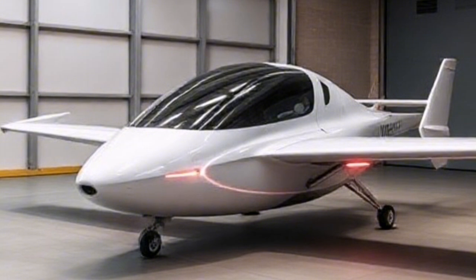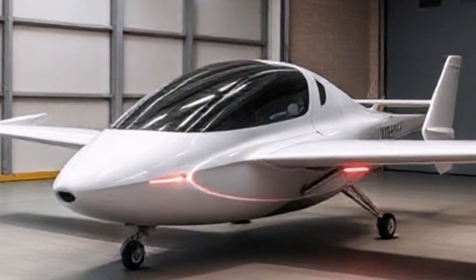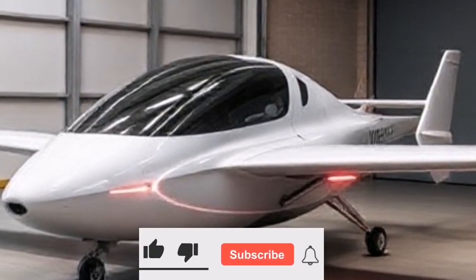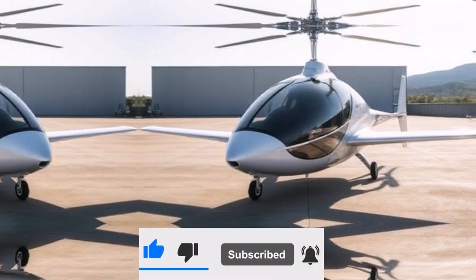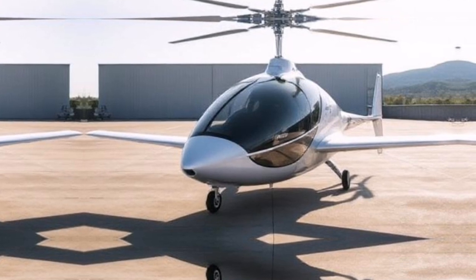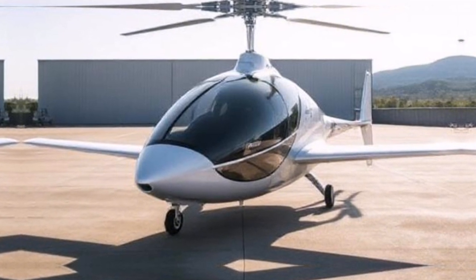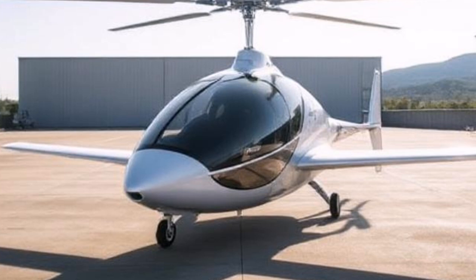The Air One isn't just about convenience — it's also about sustainability. As an electric vehicle, it produces zero emissions during flight, making it an environmentally friendly alternative to traditional gas-powered vehicles. Integrating electric flying vehicles into our transportation system can significantly reduce our carbon footprint. As more people adopt these technologies, we can work towards cleaner air and less congestion on our roads.